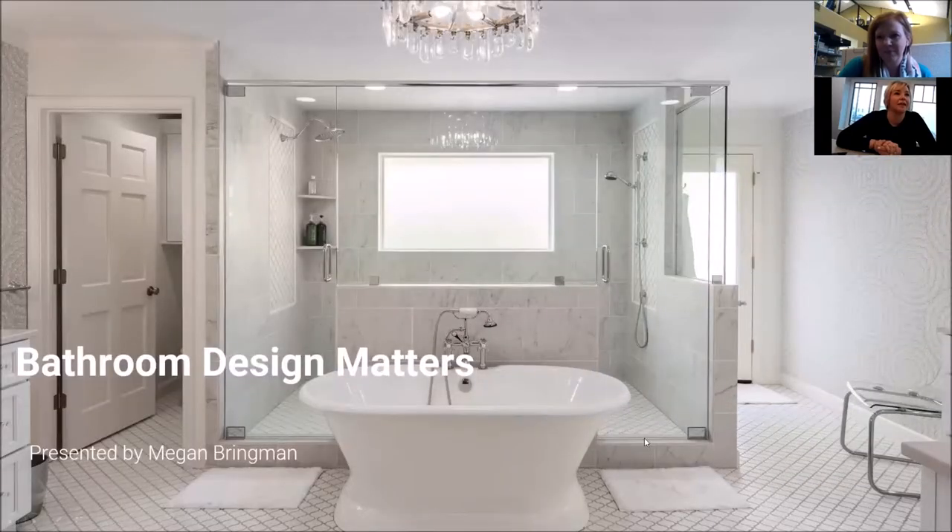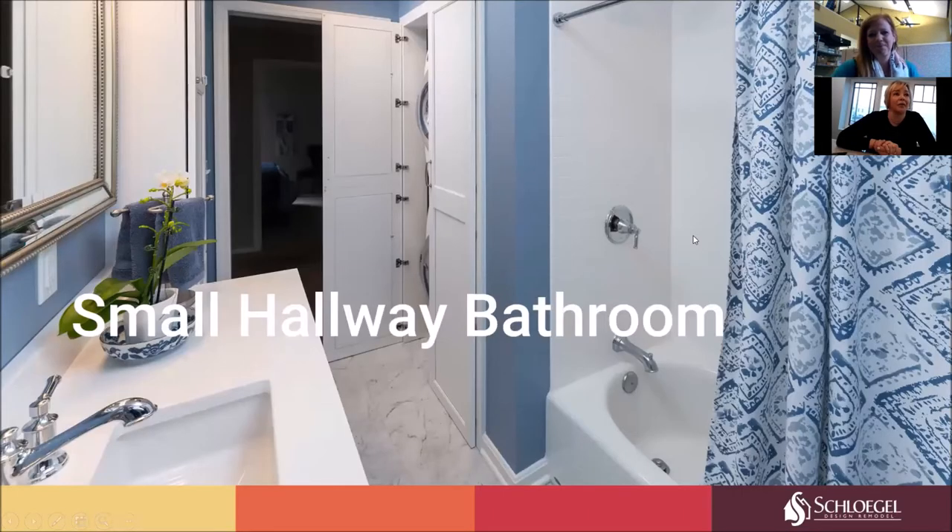We're going to take you through three different bathrooms that we've recently completed, covering how we evaluated the before issues and how we solved those issues. Hopefully you can relate with one of these bathrooms as we walk through. We're going to start with the first bathroom, which is a conservative-sized bathroom — our small hallway bathroom.